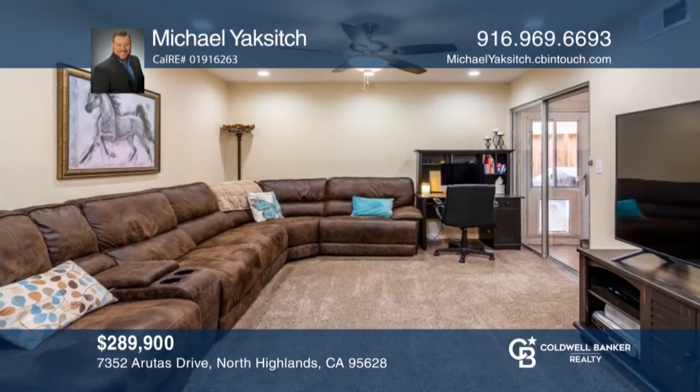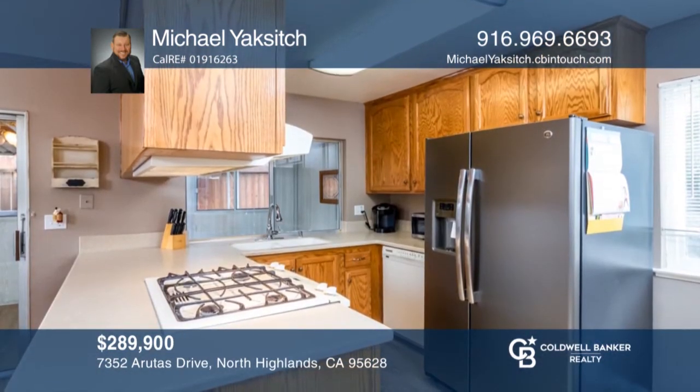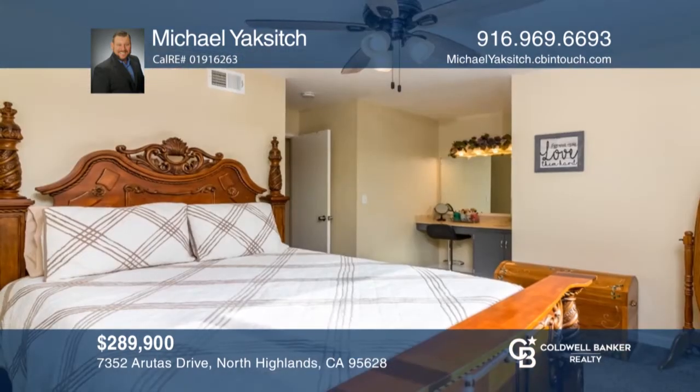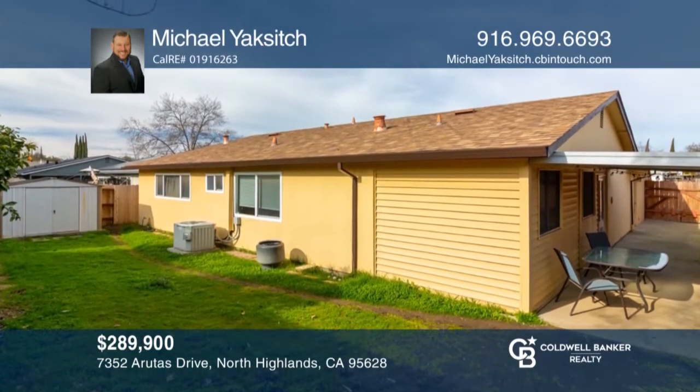Come take a look at this remodeled three-bedroom, two-bath home in a peaceful neighborhood. This home features a large living room, open kitchen, sunroom, and a covered patio which offers many possibilities. The large master bedroom with spacious bathroom makes it a great place to lay your head after a long day. Don't hesitate, this home will not last. Learn how to make this home yours with a call to Michael Yaksich.